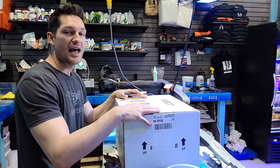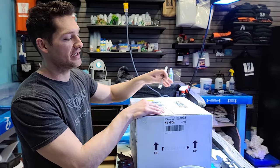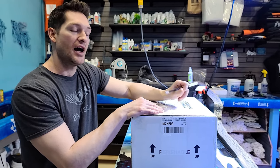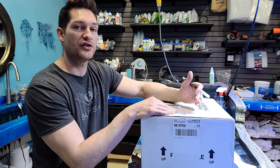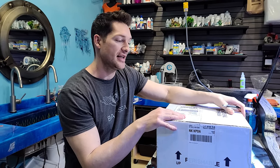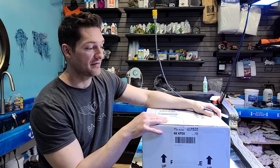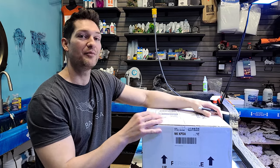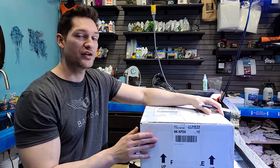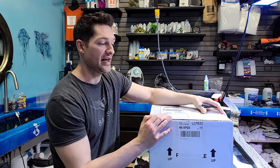This box here has ten thousand dollars of mushrooms in it and I am super psyched to show you each one. The average price is probably about four hundred to a thousand dollars, so this is a rare box of mushrooms — it's not every day we get to open a box like this. We're going to take you through our process, show you each one, and then make these available for you guys later on today.